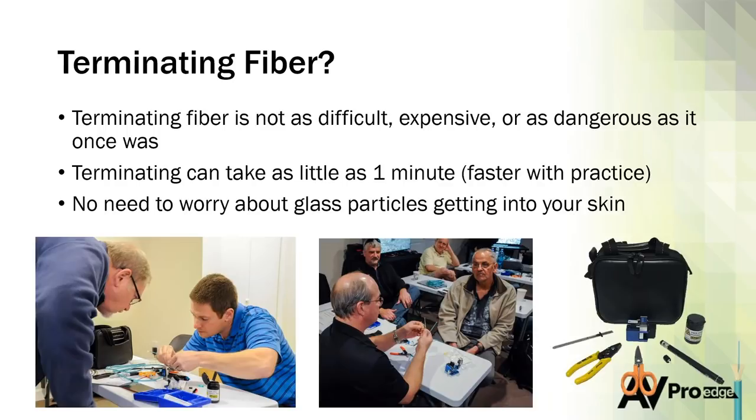Terminating fiber is nowhere near as hard, expensive, or dangerous as it used to be. The ClearLine fiber has protective coatings so that even if you poke your finger with it, it's not going to get stuck in your skin, get into your bloodstream, or get stuck in your eyes — this is very safe stuff. With practice and repetition, you can easily terminate fiber in a minute or less. Sometimes in live classes we have races and it's a lot of fun. We're going to look at the termination steps coming up soon.